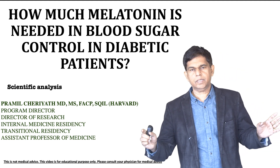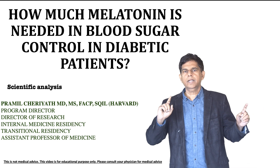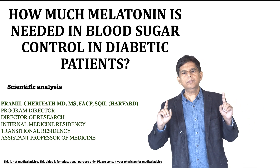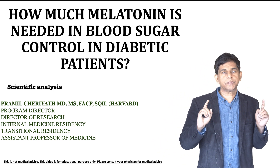Hi everyone, welcome to ResearchMD.com. Today we have a great presentation. We're going to look into how much melatonin we need for better sugar control in patients with diabetes.